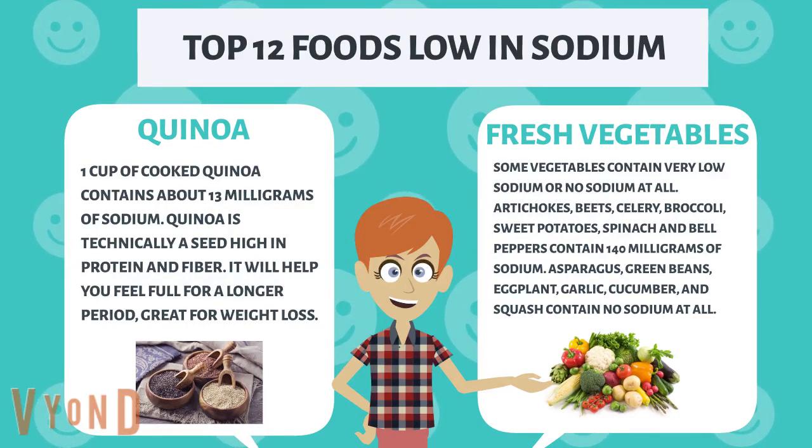Fresh vegetables. Some vegetables contain very low sodium or no sodium at all. Artichokes, beets, celery, broccoli, sweet potatoes, spinach, and bell peppers contain 140 milligrams of sodium. Asparagus, green beans, eggplant, garlic, cucumber, and squash contain no sodium at all.